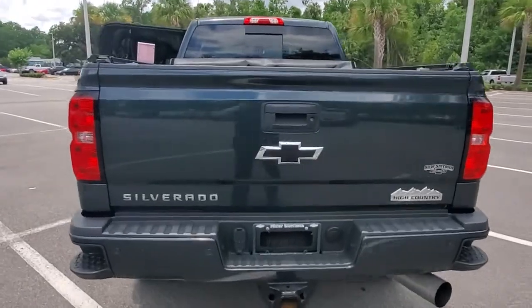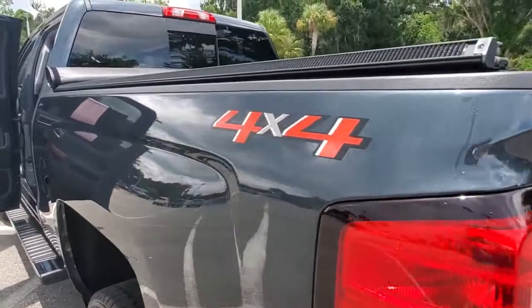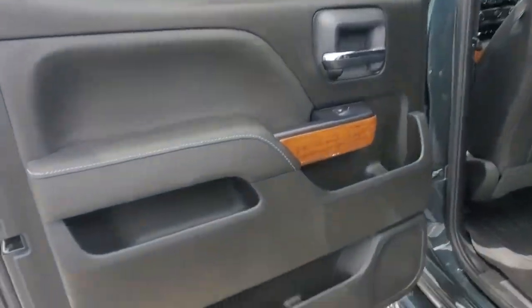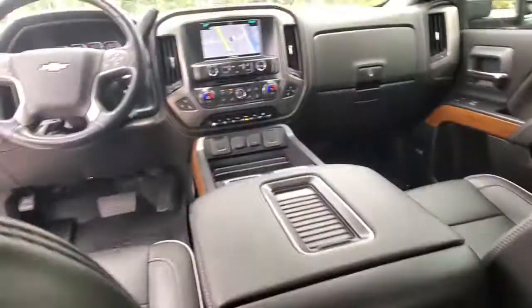The following are some of this vehicle's highlighted options: keyless entry, navigation system, backup camera, satellite radio, bed liner, four-wheel drive, cooled front seat, power passenger seat, fog lamps, and premium sound system.